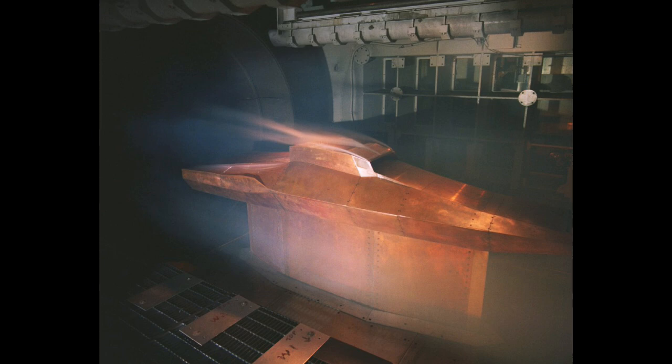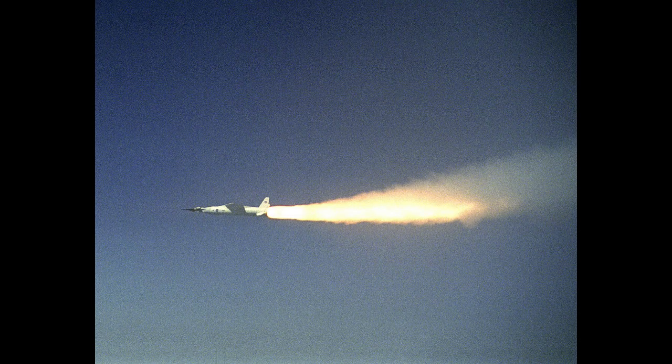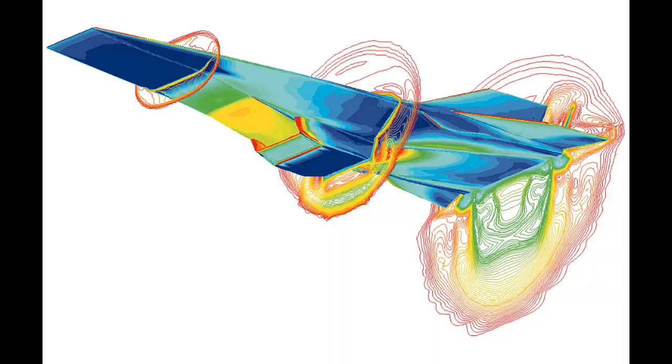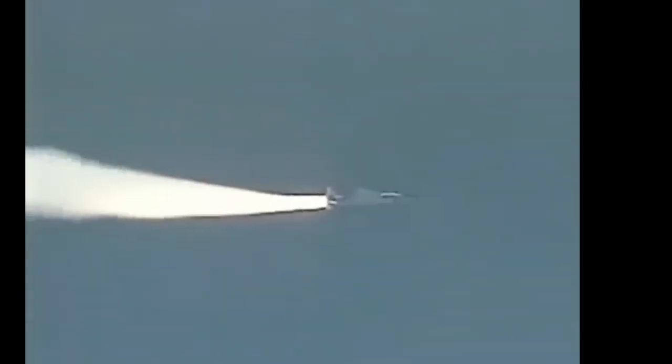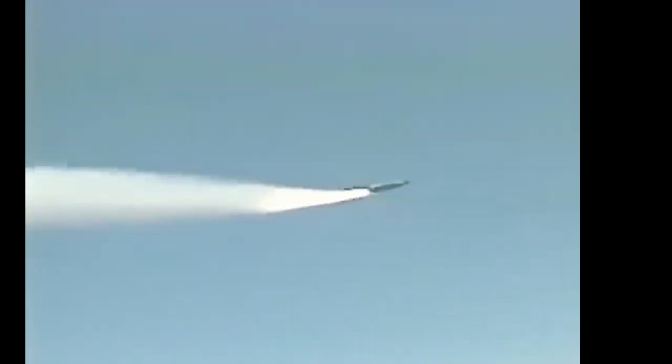Instead, it was controlled by small, movable surfaces embedded within its wings and tail. The scramjet engine was integrated into the aircraft's body, with an inlet on the underside to capture and compress incoming air. One of the key challenges in developing the X-43 was the scramjet engine itself. Unlike traditional jet engines, a scramjet operates without any moving parts. It relies on the aircraft's speed to compress the incoming air before mixing it with fuel and igniting the mixture to produce thrust. This process had to occur at extremely high speeds, making the development of the scramjet one of the most difficult aspects of the program.